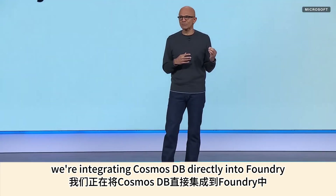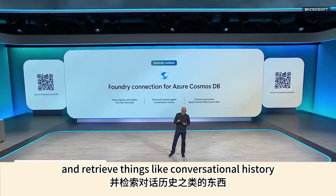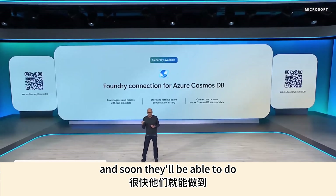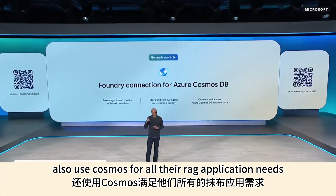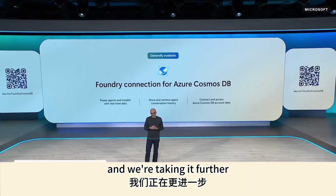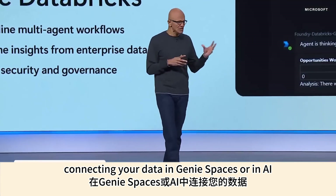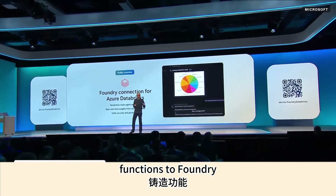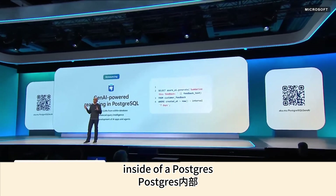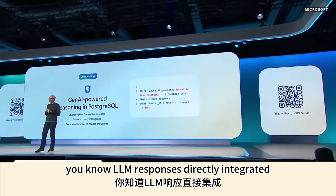We're integrating Cosmos DB directly into Foundry, so any agent can store and retrieve things like conversational history, and soon use Cosmos for all their RAG application needs. We're also taking it further with Azure Databricks, connecting data in Genie spaces or AI functions to Foundry. Inside a PostgreSQL query you can now have LLM responses directly integrated.